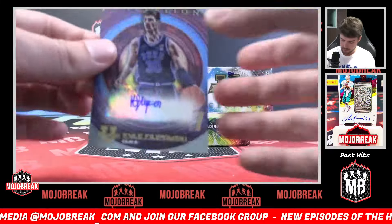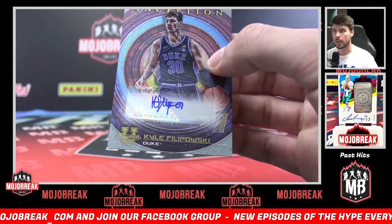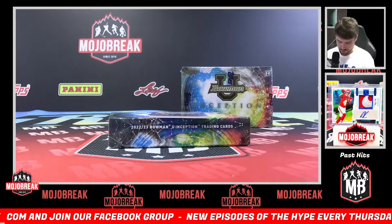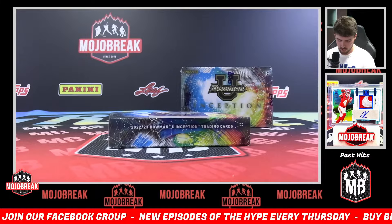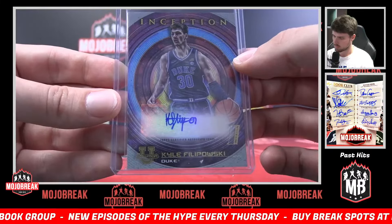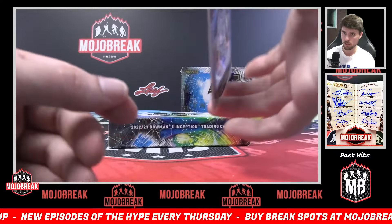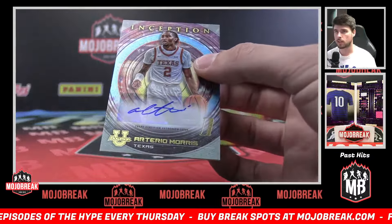Nice rookie for the Jazz now — Kyle Filipowski, K. Kyle K for Rich. Got a Filipowski base auto — new second round pick for the Utah Jazz. And we got a repeat auto here — Arterio Morris base. Arterio A for dog zone.